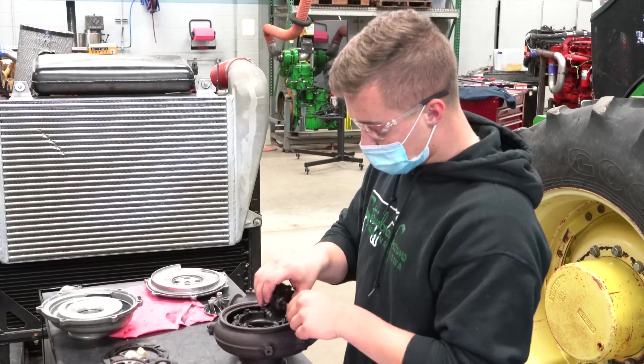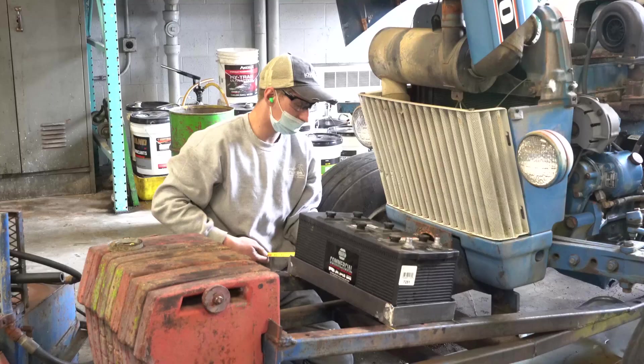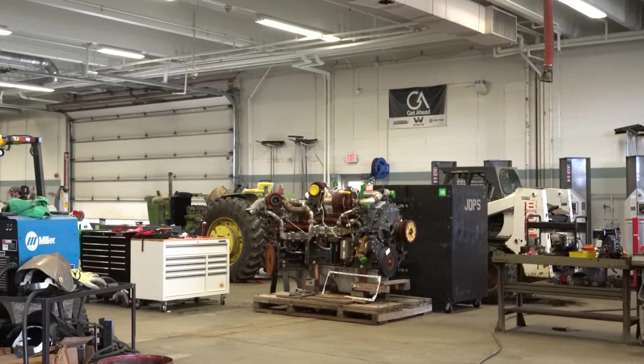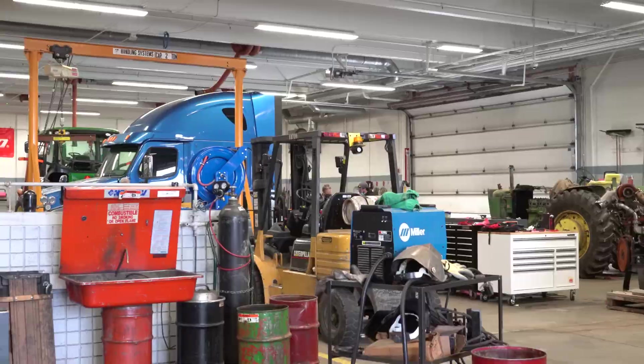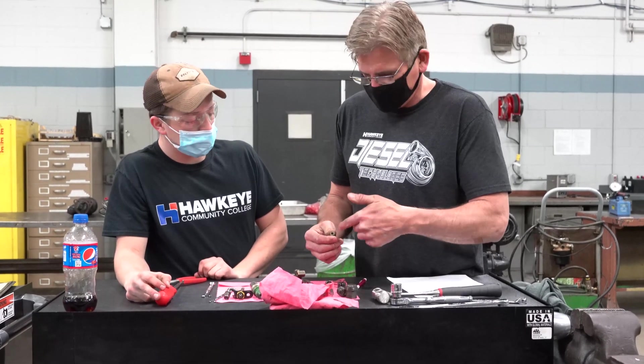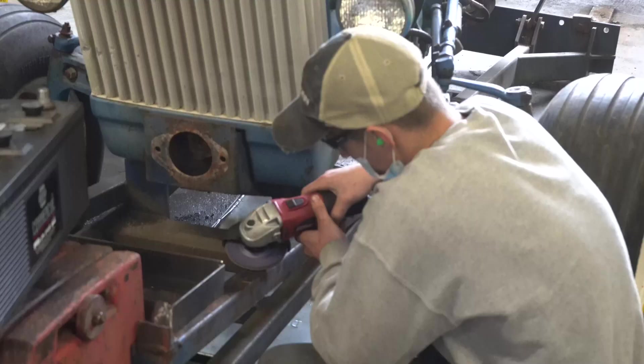I believe that the diesel technology program is a great head start and a great foundation to start in the field and the industry. In the end, I want students to walk away with the confidence and skills to troubleshoot and repair the equipment they're going to be working with, and to find the information on that equipment. In this field you're not going to remember every piece of service literature, so being able to find it, comprehend it, and apply it — that's going to be one of the most important keys of this industry.